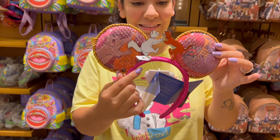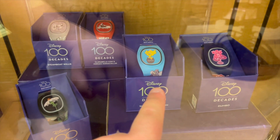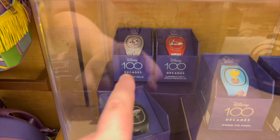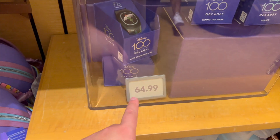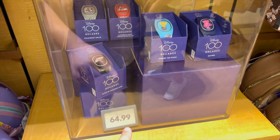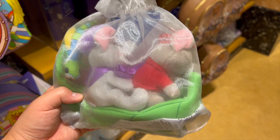It also looks like we have a few new Magic Bands. My favorite is the Heffalump right here. There's also a Steamboat Willie one, which I think they've had in the past, but here are a few more to add to the collection. I believe each band is $64.99.